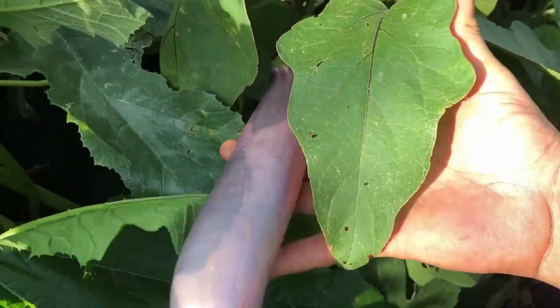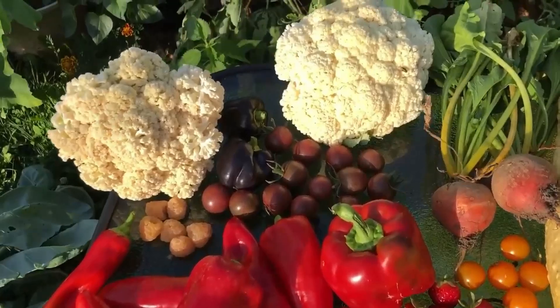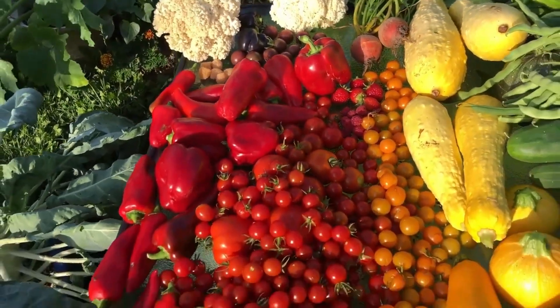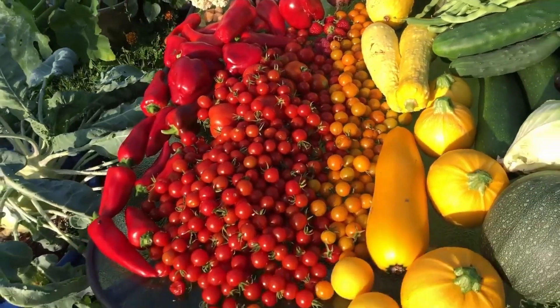When it comes to these plants, we're focused on eating the fruits or the tubers. There we have the safe levels, but as far as the rest of the plant goes, we're going to leave that completely alone.